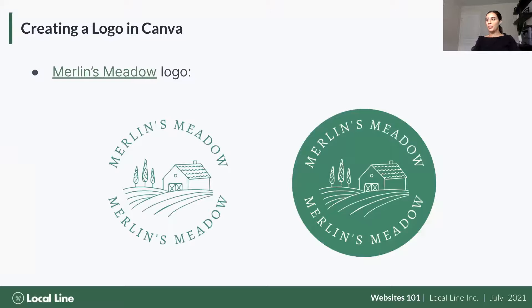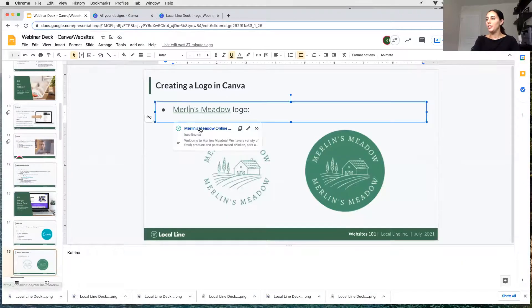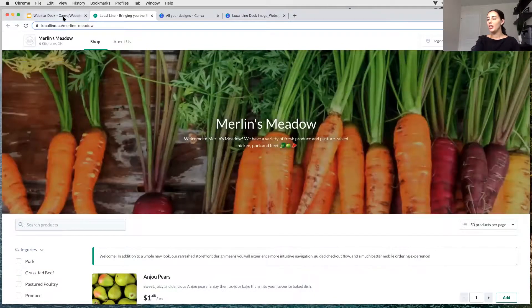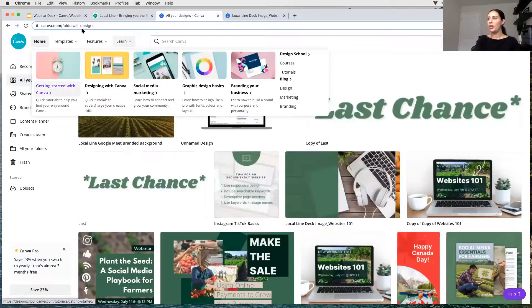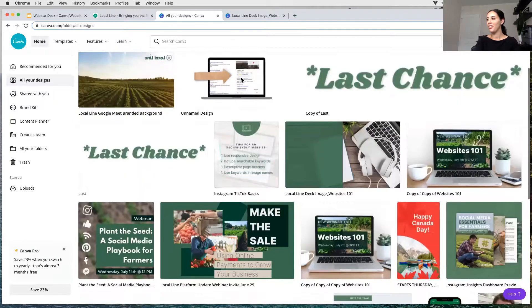We created a logo for Merlin's Meadow — our pretend test farm named after my dog — in Canva. Let me flip over and share my screen for a real-time look. I created two versions: one standard and one inverse with a circle behind it. When you go to canva.com, if you're signed in it brings up all your past designs currently in use — past banners, webinar graphics, social posts, everything.